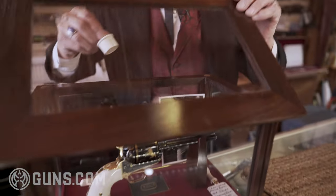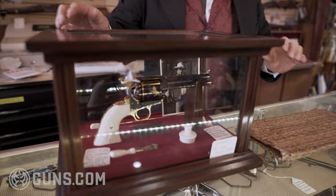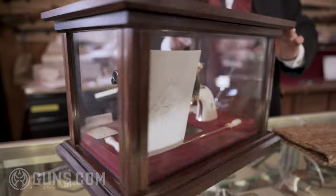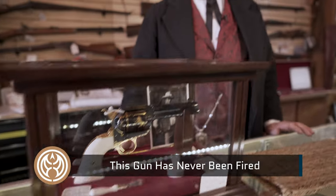It is, in my opinion, one of the finest guns Colt has ever produced. Perfectly tasteful, not gaudy, and all the accessories in the display box. I just think it's a wonderful piece and whoever ends up with it is going to be a very fortunate person, because the chances of another one coming up this generation are zero.